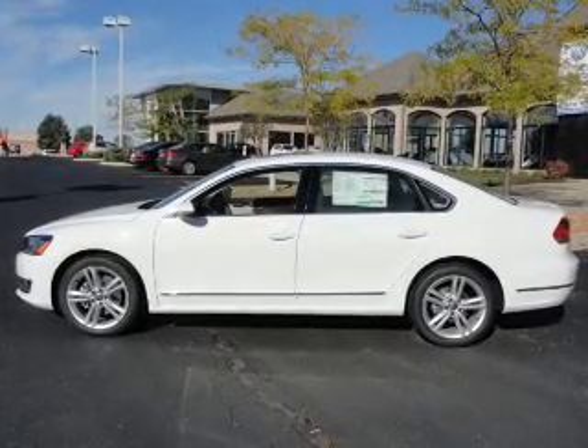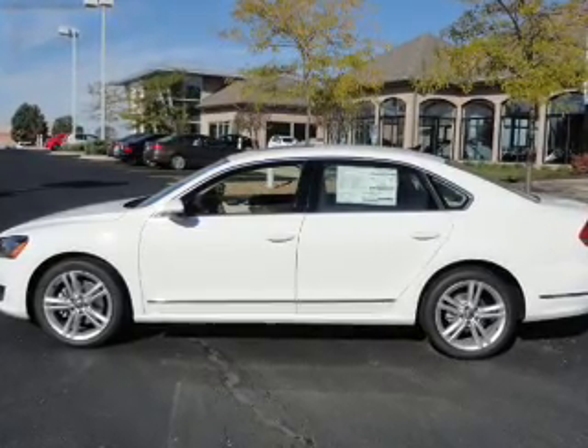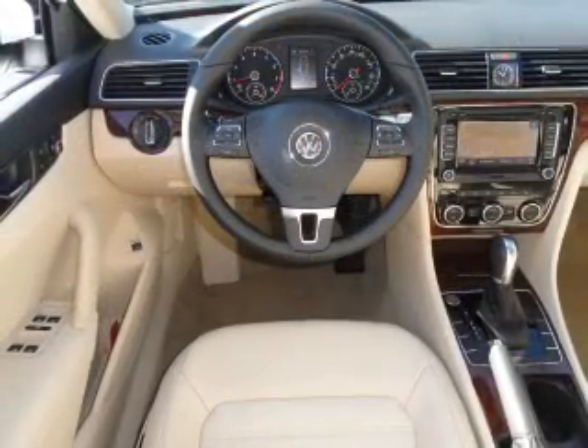With a reliable six-cylinder engine that responds smoothly to its six-speed automatic transmission, GPS navigation will guide you to your destination.